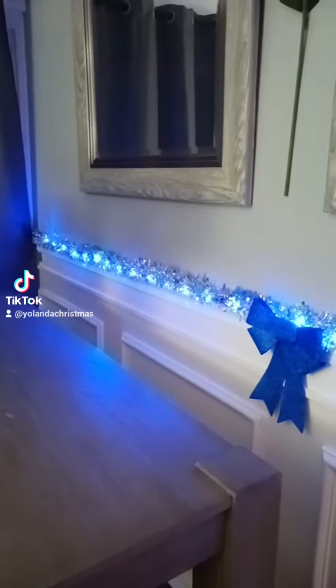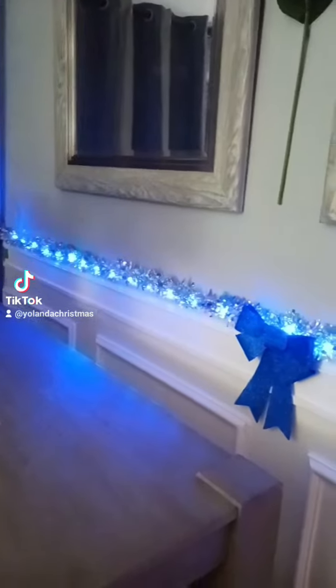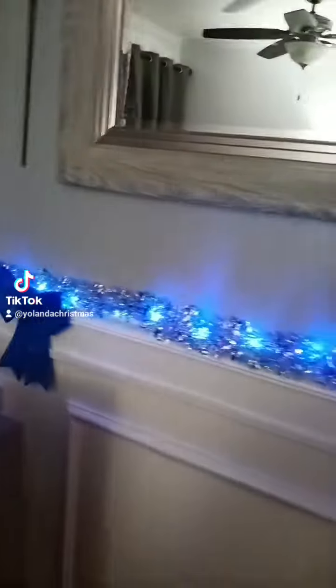Hey you guys, I apologize — I had to do the video all over again because it was kind of dark and I had to turn my light so you could see it a little bit better.